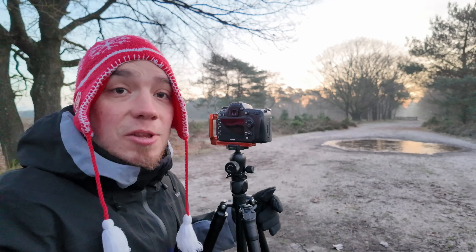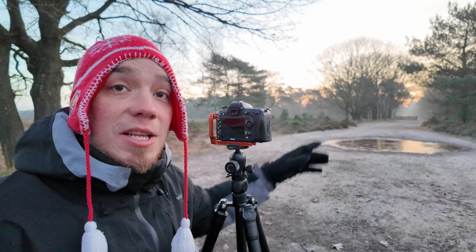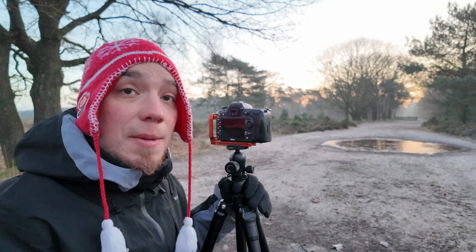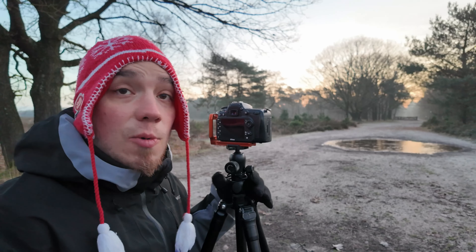It's already past the blue hour. I'm looking into this puddle right here — we have a beautiful reflection from the sky that's orange, a little bit of haze in the landscape, and the backlight is creating a beautiful orange glow. It's super beautiful, super quiet. There are no clouds, so this is a good picture for the transition from blue hour into magic hour.